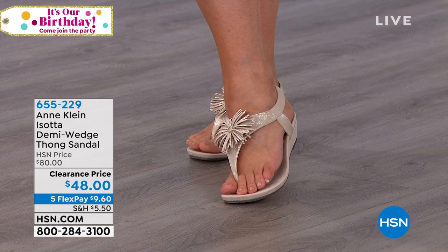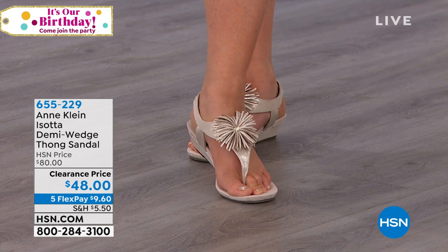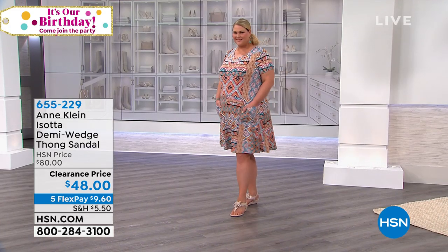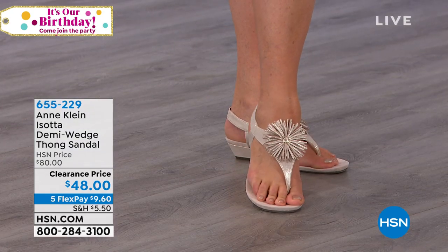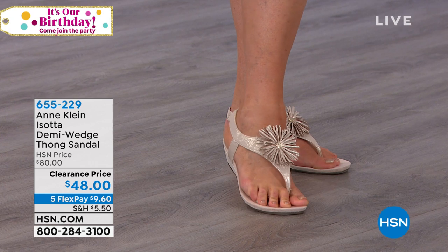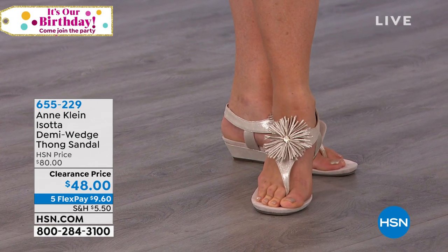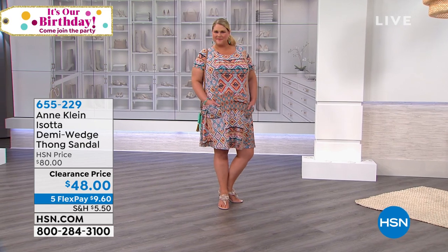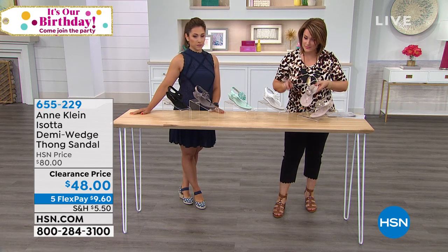We're moving on to this beautiful little demi wedge thong sandal — I really love this one because it's everyday wearable. You can pop it on with cute little jeans or Bermuda shorts, but if you've got a summer wedding or you're a bridesmaid and don't want to wear heels, this is the perfect shoe for you. And it's almost half off with $30 savings. We have it in cream and in blush — isn't that the prettiest color?